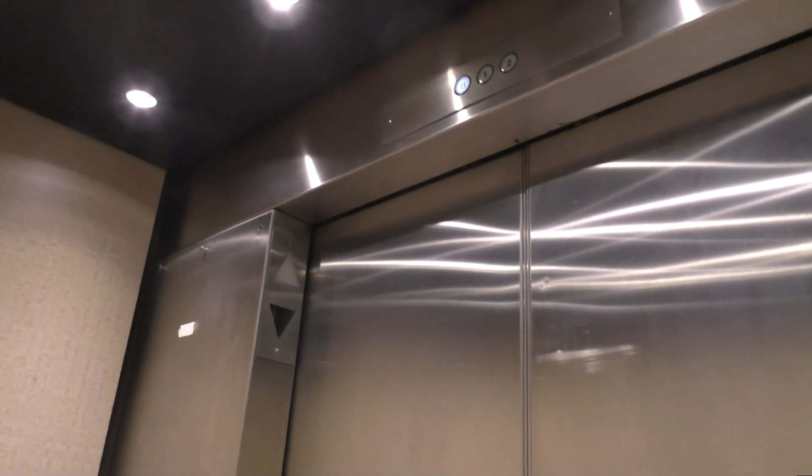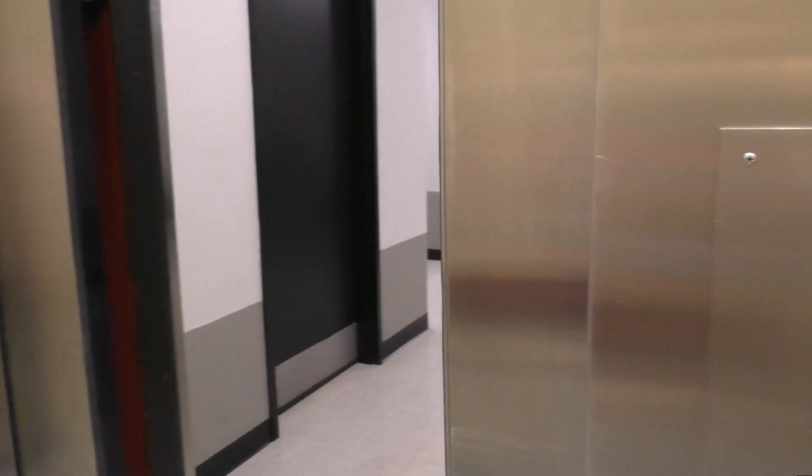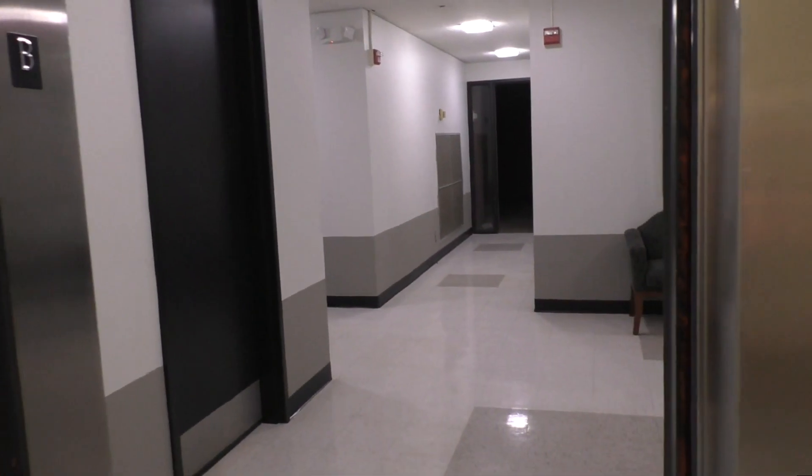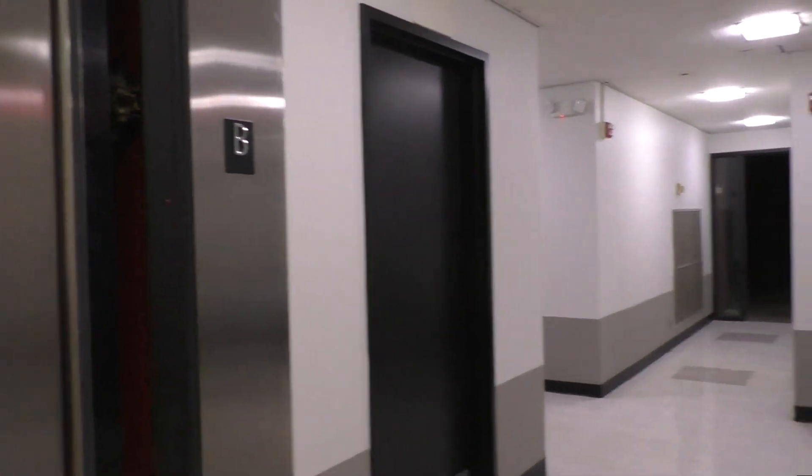Oh, where is she going — down? I wasn't expecting that. The dark, creepy basement. I actually want to see this. Alright.